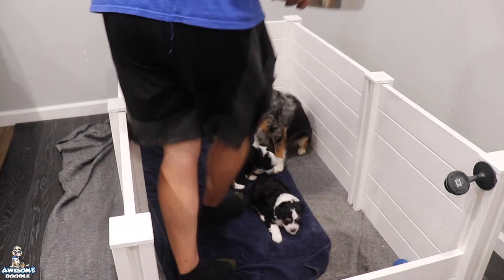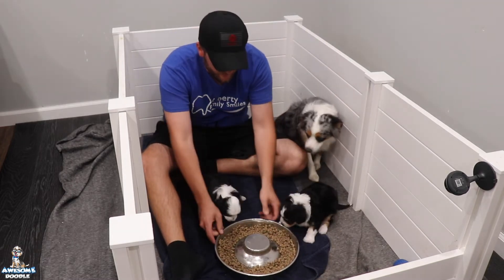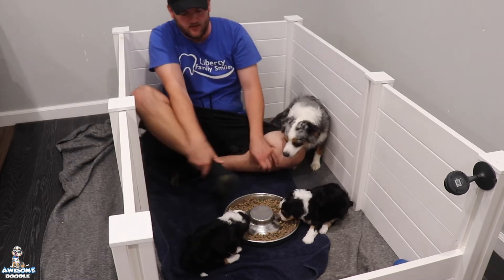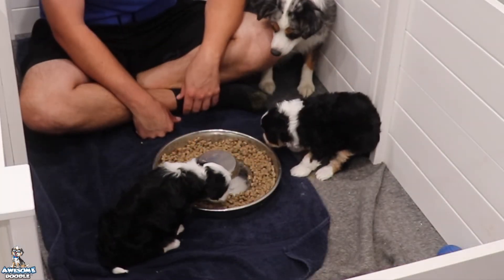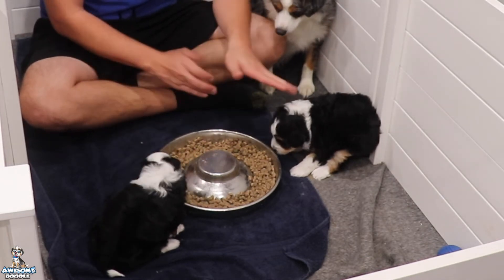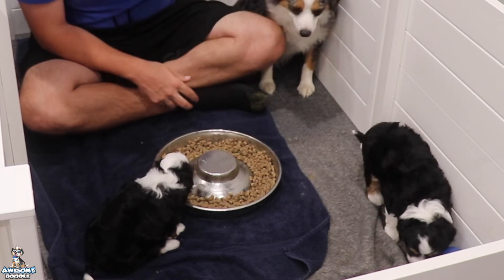Here's their puppy mash — let's see how they do with it. They still really like mom, almost even over the puppy mash. You can see Cherry's taking to it. This is an important week — they're trying to wean off of mom and start to depend more on the puppy mash, so we're going to see a new and exciting time in their life.